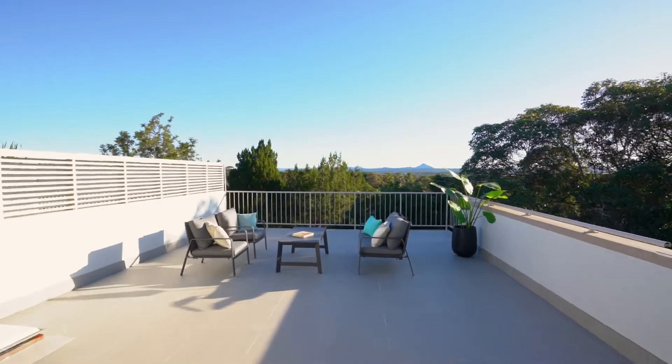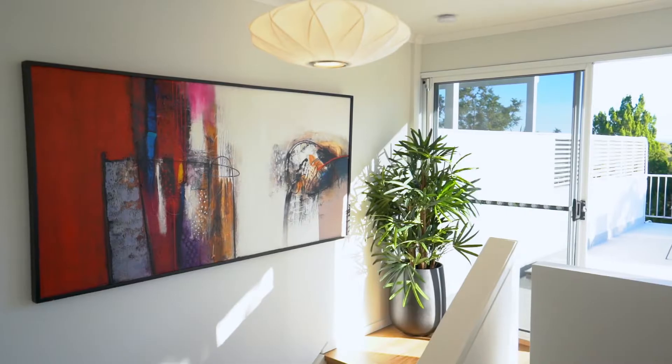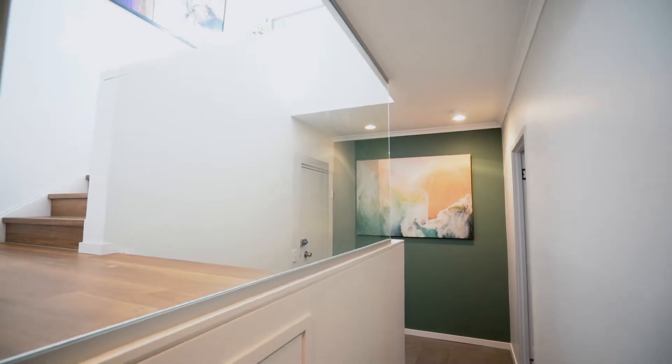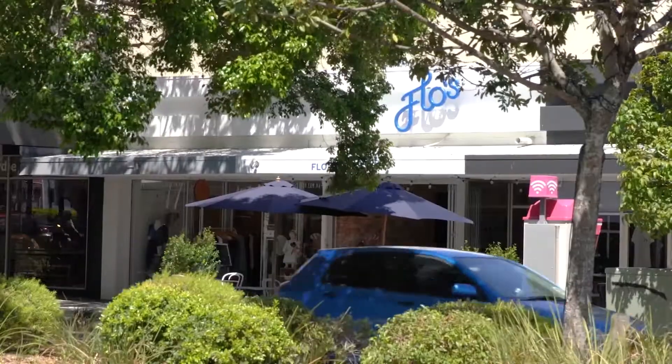After a full day of sun and surf, this newly renovated light-filled abode with an expansive terrace awaits. It's the perfect spot to unwind watching the sunset, perhaps with a wine in hand, before venturing off by foot to the vibrant Noosa Junction for delicious food and perhaps more wine.